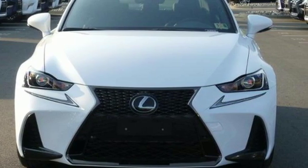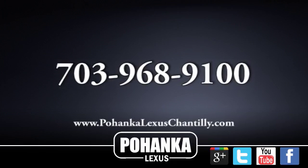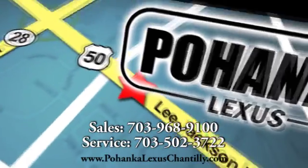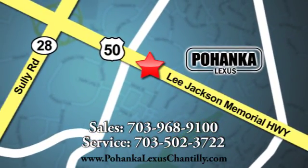Hurry in today for a test drive. Call us now for more information on this vehicle or visit today. We're conveniently located at 13909 Lee Jackson Memorial Highway in Chantilly. We'll see you next week.